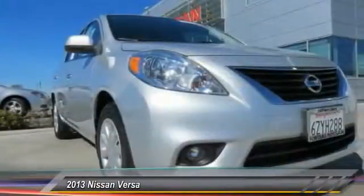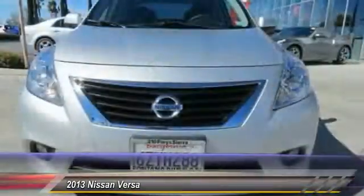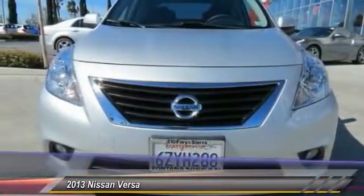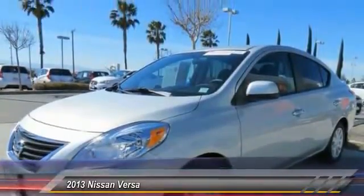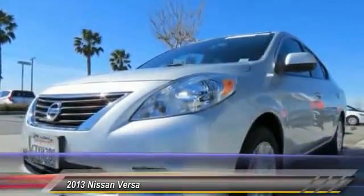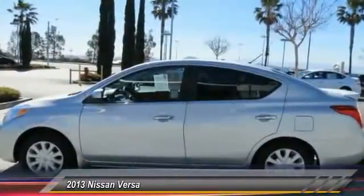This vehicle has less than 50,000 miles. Here are some of this vehicle's great options: dual airbags, AM-FM stereo with CD player, rear window defroster, electronic stability control, panic alarm, brake assist, cloth seat trim, front bucket seats, tilt steering wheel, speed control.